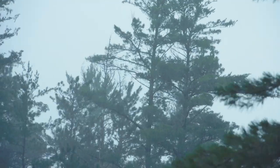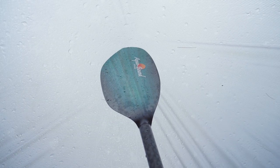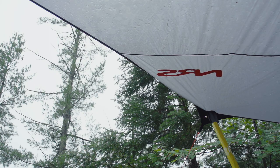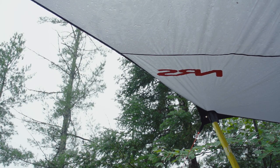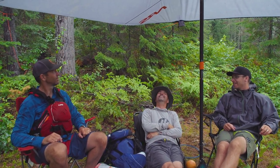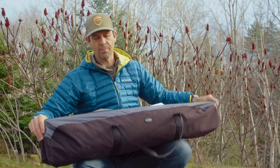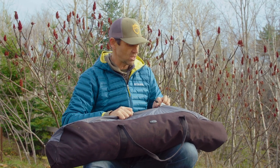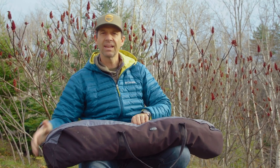On a trip we just did recently on the Petawawa River, we were going down the river and all of a sudden we saw a thunderstorm come in. We got crushed right before it hit — we hopped out, pulled this out of one of our bags, had it up in a couple of minutes, and five of us were just as comfortable and happy as can be while the storm raged around us. A good tarp, if you can afford the weight depending on the type of trip you're doing — this thing is awesome. It's a treat.